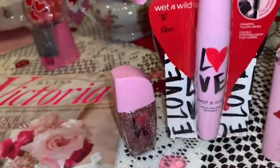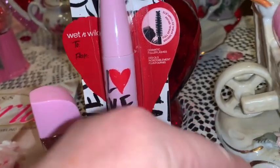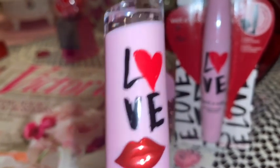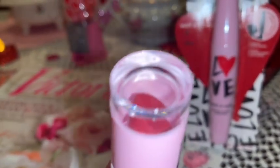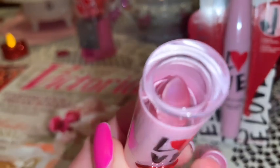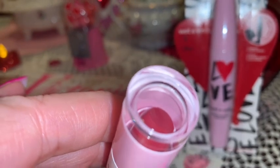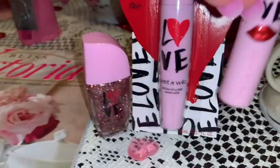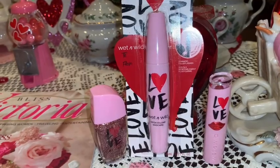The mascara has the same bubblegum pink design and says 'love' with a little heart for the O as well. The little lipstick is so adorable — same color background, says 'love' with the heart and has little lippies. The color is kind of a burnt brick red, not quite candy apple red, but really pretty. I just love the packaging — I thought it was really cute.